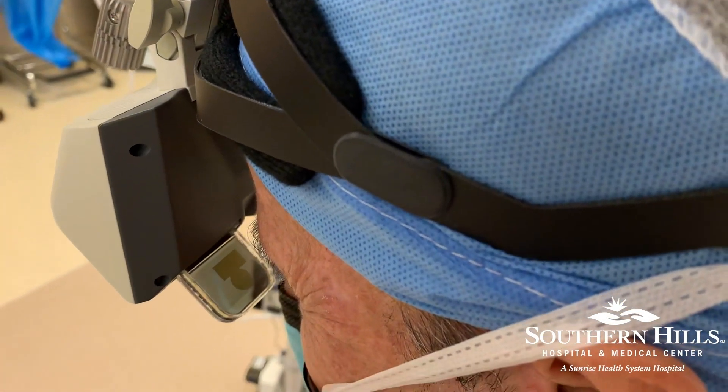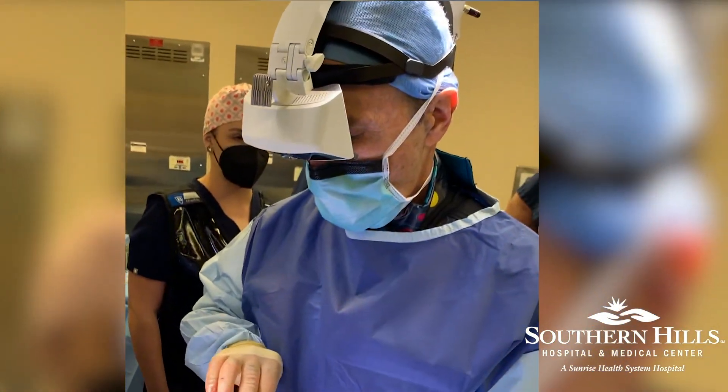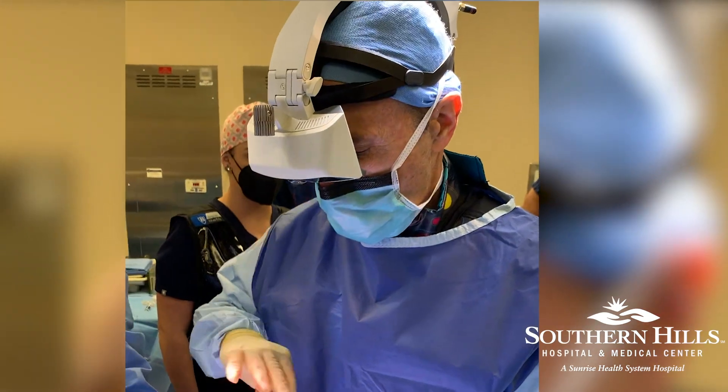I think it's going to help my patients a lot. I think it's going to make the surgeries better for them, easier on them, and allow better, quicker, easier recovery.